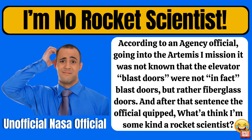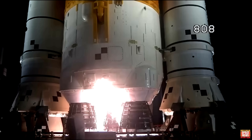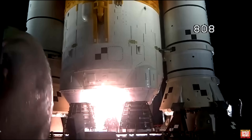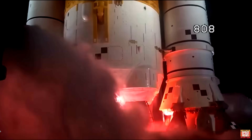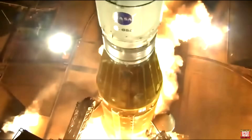According to one NASA official, going into Artemis I it wasn't known that the elevator blast doors were not, in fact, blast doors — but rather fiberglass doors. Call me naive, but shouldn't making sure the doors are blast-proof be high on the checklist? A total of 60 enclosures housing electrical components sustained damage during the launch, and NASA stated the pad's washdown systems were also destroyed. NASA noted that all these pad components being blown away increases the risk of a debris strike damaging the launch vehicle itself.